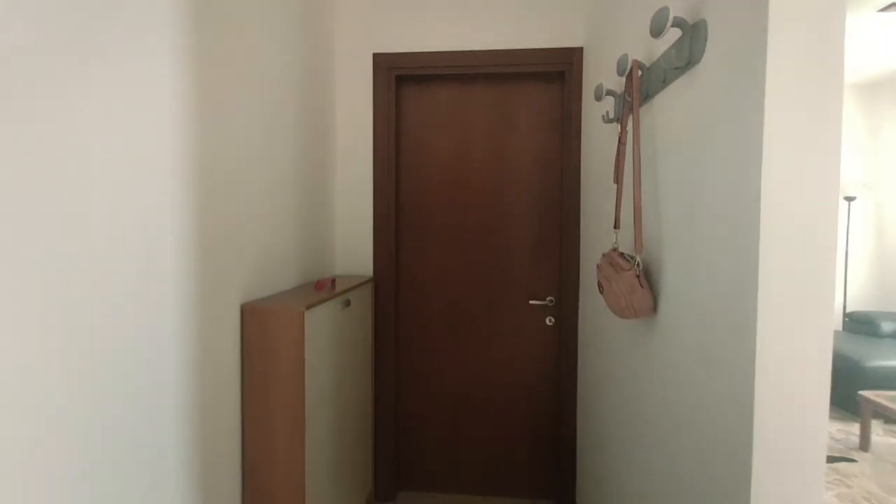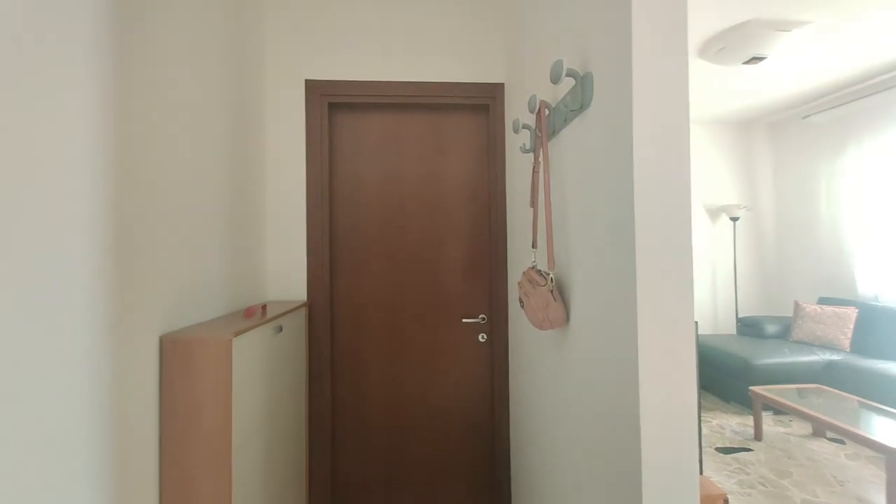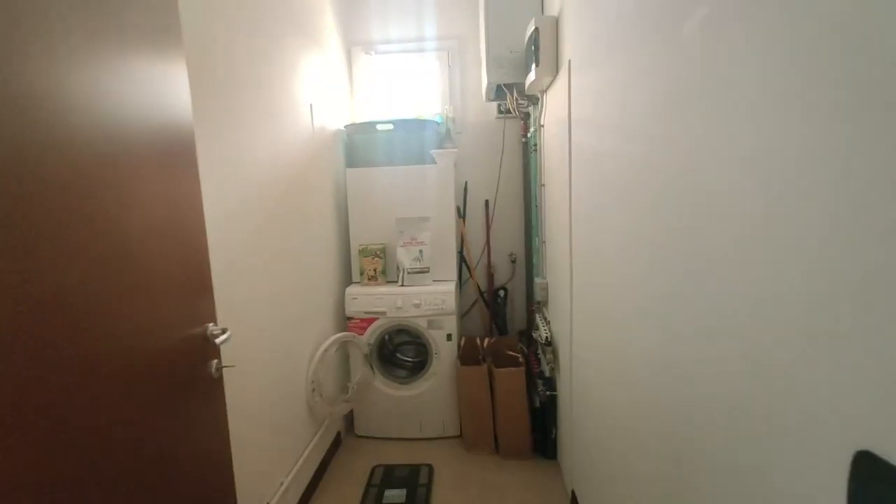To the right from here is where our shoe rack is and where we hang our clothes. Beyond the door is our service room. We have our washing machine, the heater, and some cleaning materials. I just transferred a weighing scale here temporarily for my convenience.